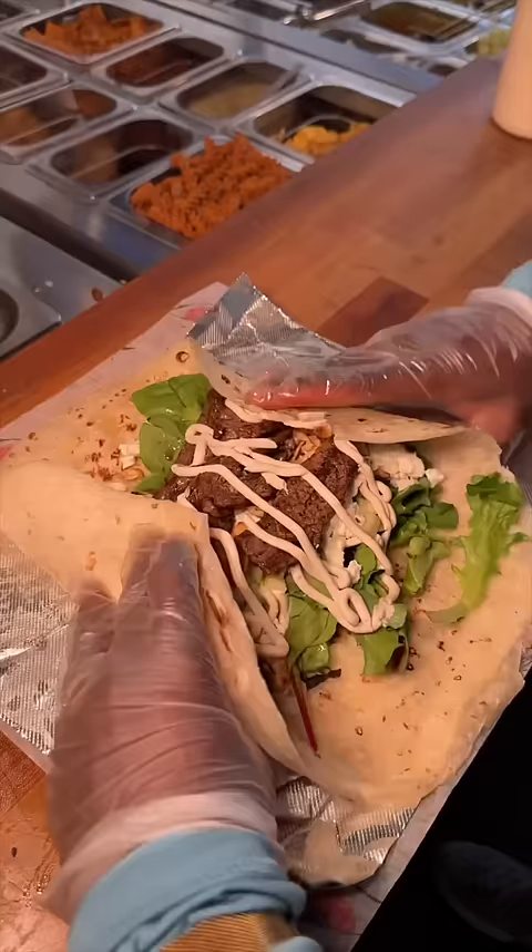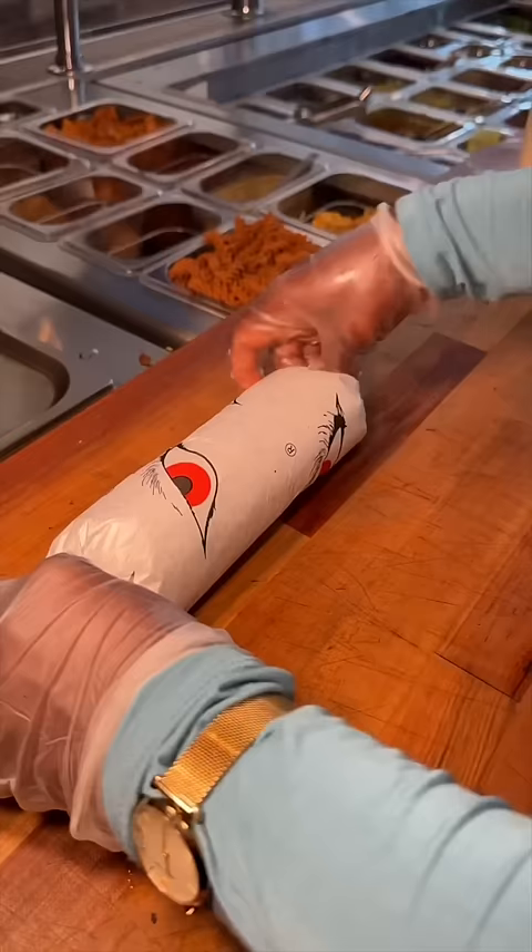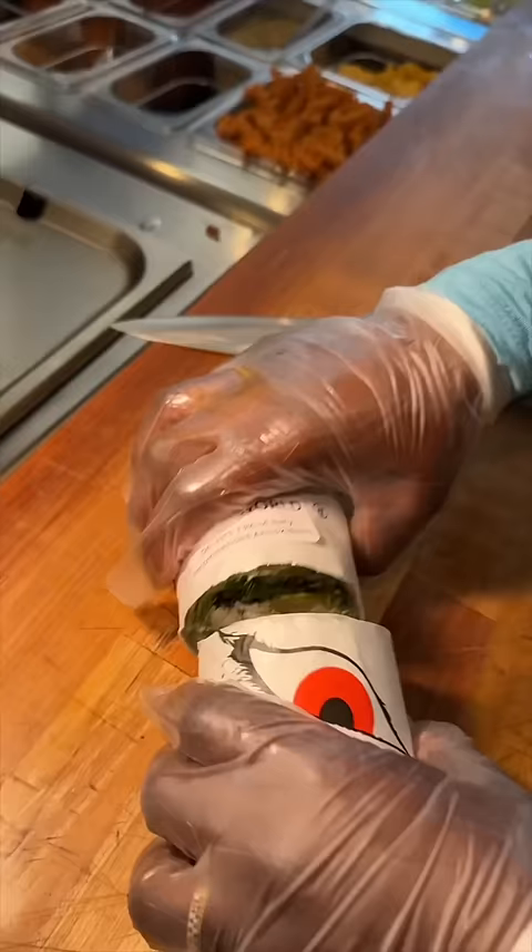It gets expertly wrapped up and sliced in half. The Underworld Wrap.